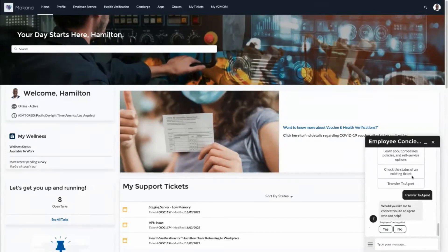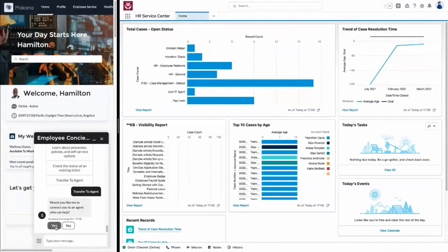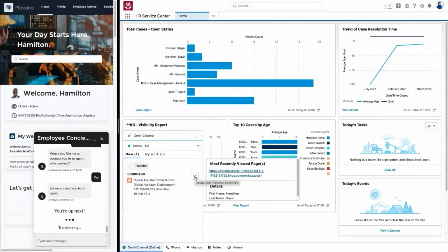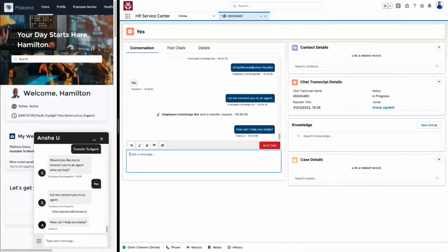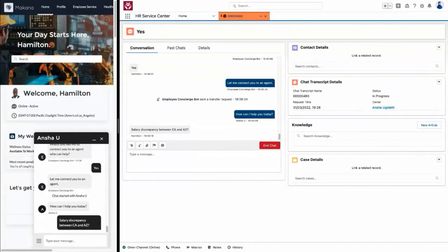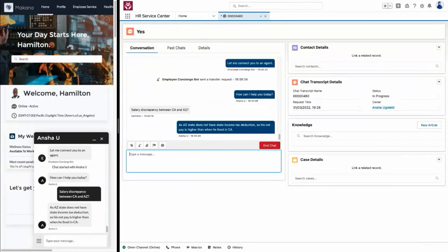Hamilton views an article on common payroll issues and chooses to chat further with an HR specialist. His conversation is seamlessly escalated to a payroll specialist. Omni-channel routes the chat to the right agent with the right skills at the right time. The chat is routed to ANSHA, a tier-one HR specialist at McKenna. Within her console she accepts the chat, has instant access to the conversation dialogue history, and sends a quick welcome message using a chat template. She replies via chat that his new state of Texas does not have a state income tax deduction, so his net pay is higher than when he lived in California — exciting news. After resolving his inquiry, ANSHA ends the chat and the conversation transcript is automatically saved and associated to relevant records, including Hamilton's profile and any related tickets.